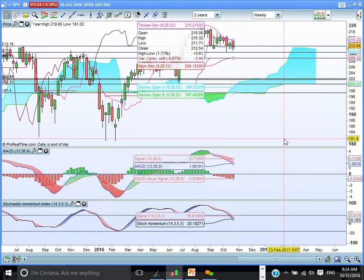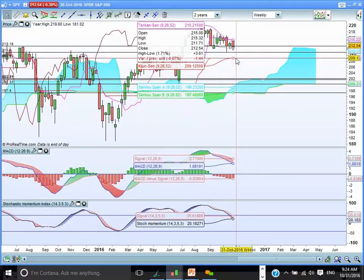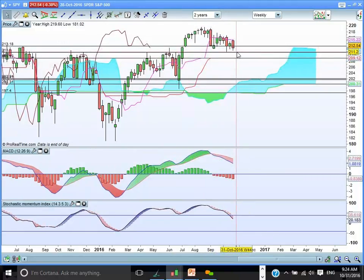From a weekly cloud chart, we can see we've had a down week last week. We're backtesting the old highs for resistance. We had this fantastic huge double bottom base formation here in 2016 — broke out from that, retested it, and now busy retesting it again. So the levels to watch out for are 209 and 211 on a weekly cloud chart basis.